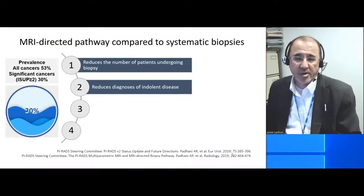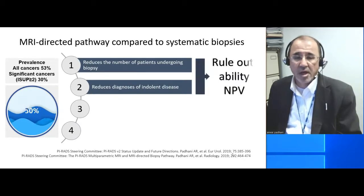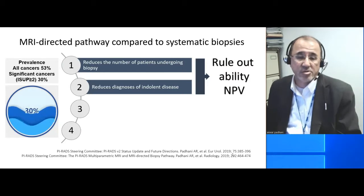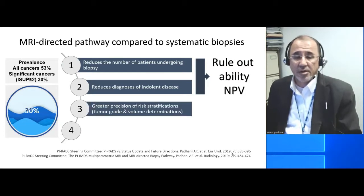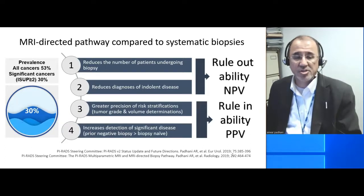For a typical outpatient urological population where the significant cancer prevalence is about 30%, the high negative predictive value of MRI enables a reduction of the number of patients undergoing biopsies and it reduces the diagnosis of indolent cancers. There's also a greater precision over stratification and an increased detection of clinically significant disease, which speaks to the rule-in ability of MRI.